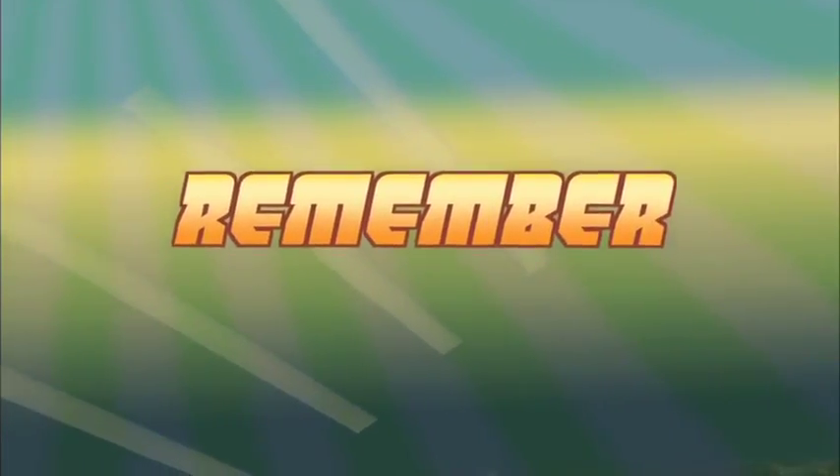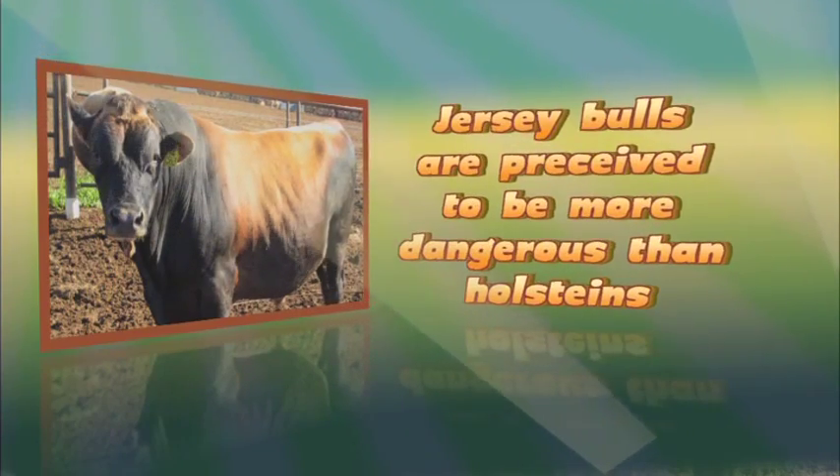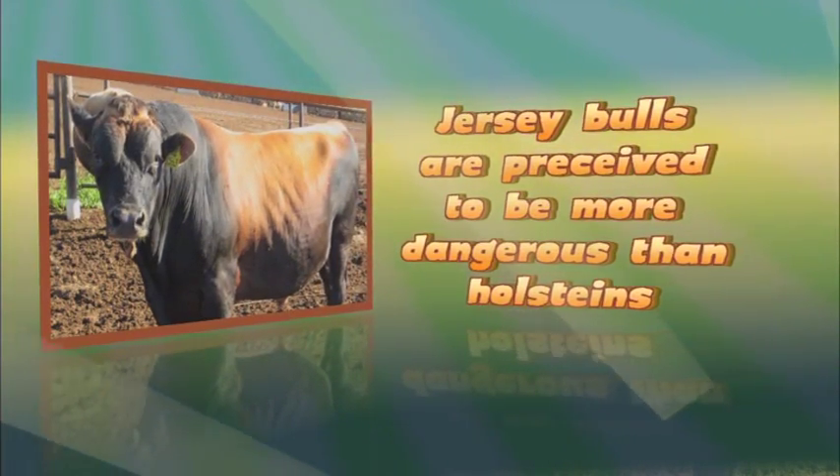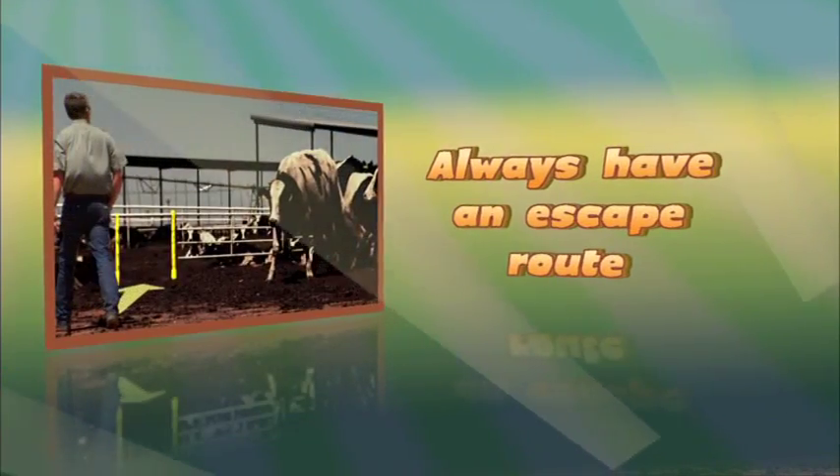Remember: never trust a bull. Jersey bulls are perceived to be more dangerous than Holsteins. Always have an escape route.